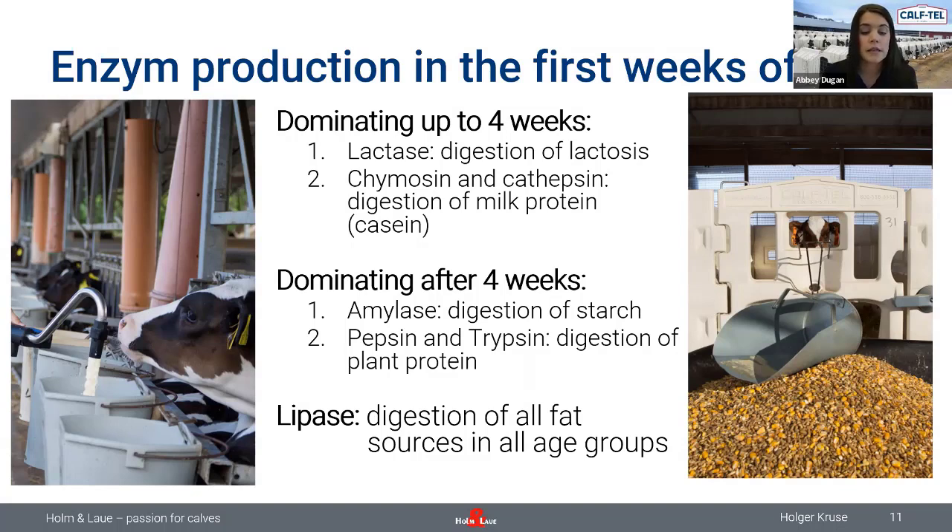A calf producer's two main goals in raising calves is to have them enter the milking herd quickly and become strong, healthy, and high-producing cows. If we act closely by the concept of the five C's in calf care — colostrum, calories, cleanliness, comfort, and consistency — I think we're on the right track already. A lot of webinars and literature are available about colostrum feeding, but it still seems to be one of the biggest hurdles on farms.